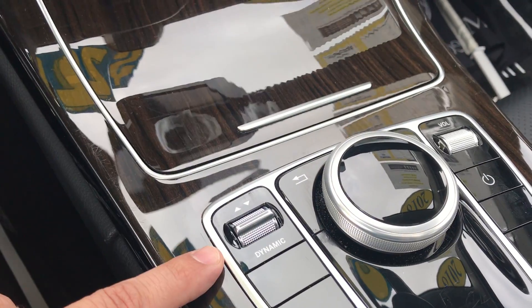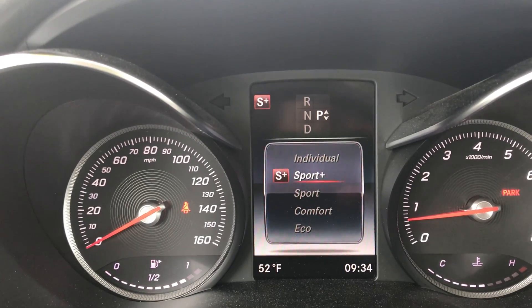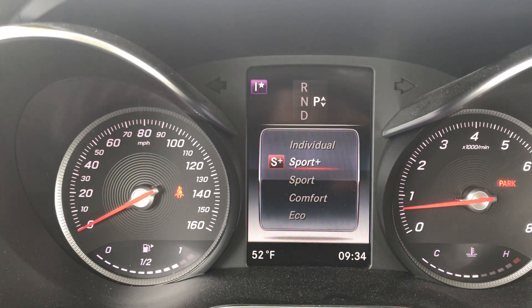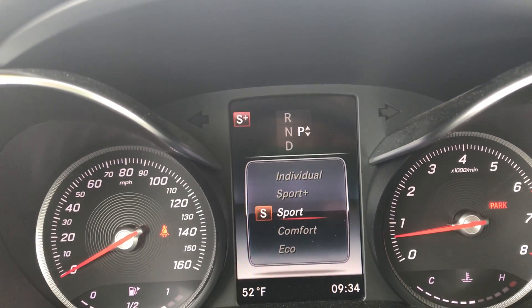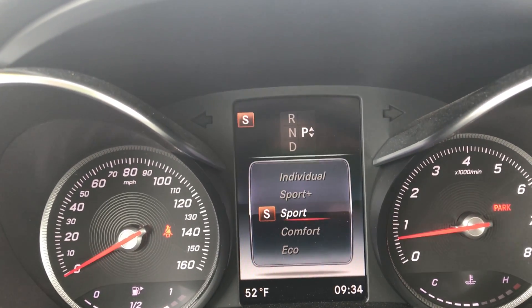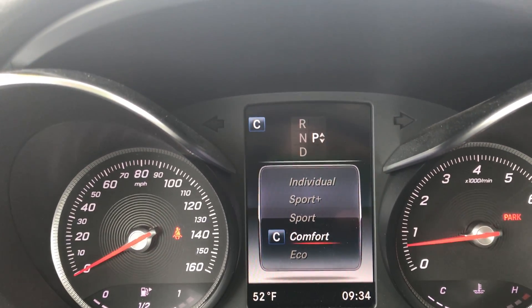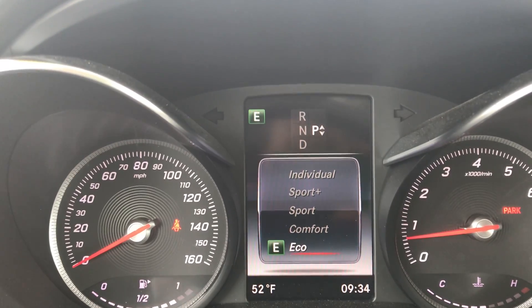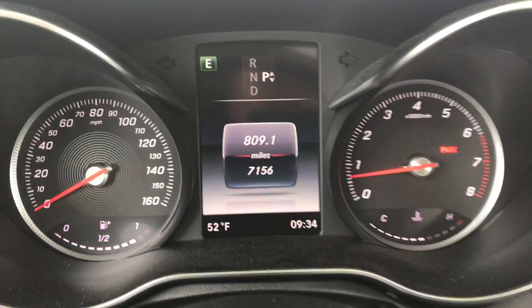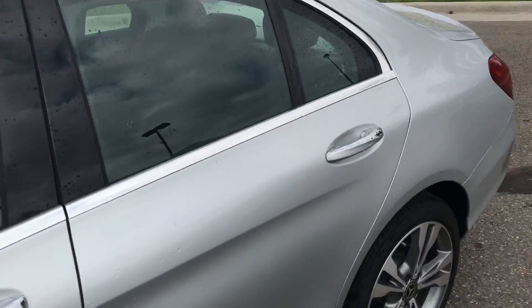Another nice thing on the newer models is the Dynamic Select. You can move to your own individual settings: Sport Plus, which I use when getting on the highway to merge quickly; Sport for rush hour traffic or holding gears in the hills; Comfort, which I drive in about 90% of the time; and Eco, which I use in bad weather because it pulls back the torque and makes it easier not to spin the wheels. It is a 4Matic with intelligent all-wheel drive, so whatever wheels need the power, it will transfer it there.